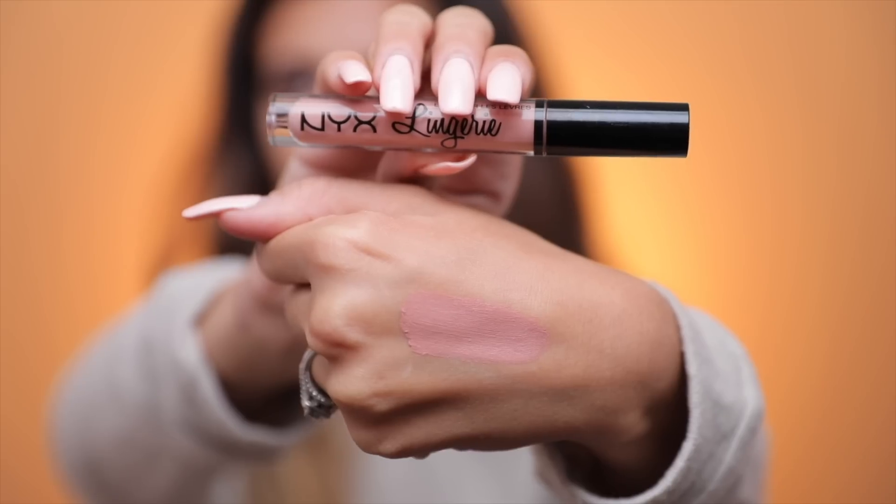Another product I really love from NYX are their Lip Lingeries. These are the best — they're not too drying, but I do recommend touching them up after a couple of hours because they're so hard to get off the lips. It's almost unreal. I love them though — they dry down completely matte and they're so pretty. They can get a little goopy because they don't want to come off your lips. My favorite color is called Satin Ribbon. These are always sold out, so if you can get your hands on them, definitely grab one.